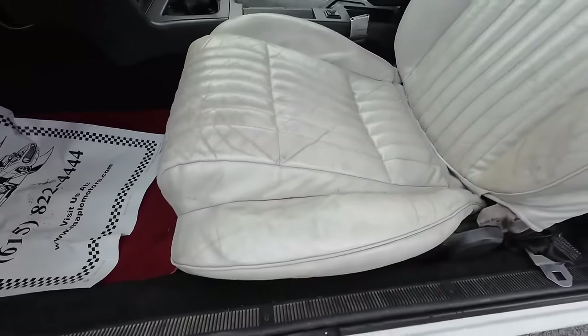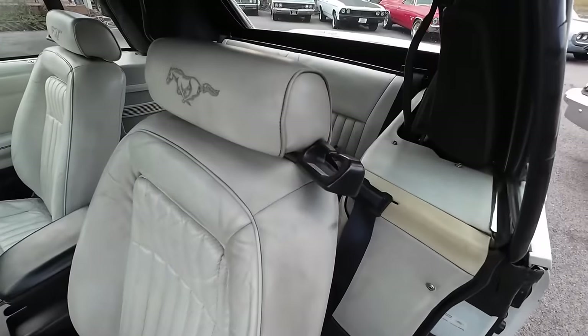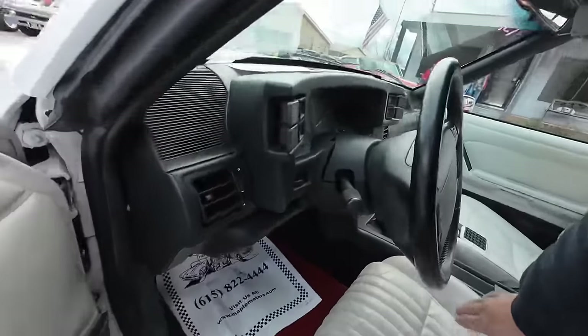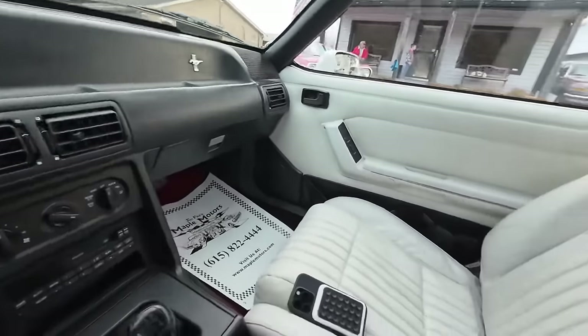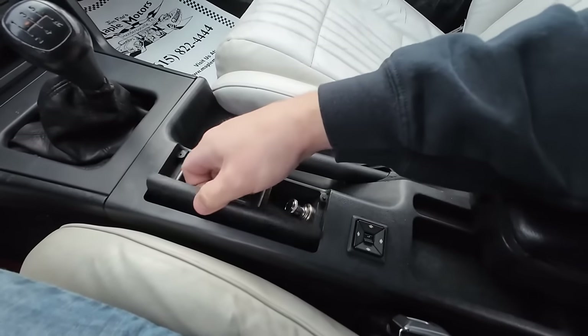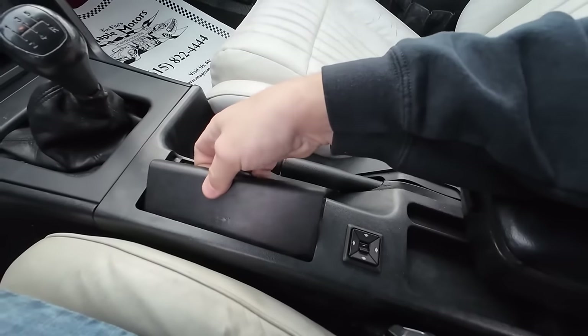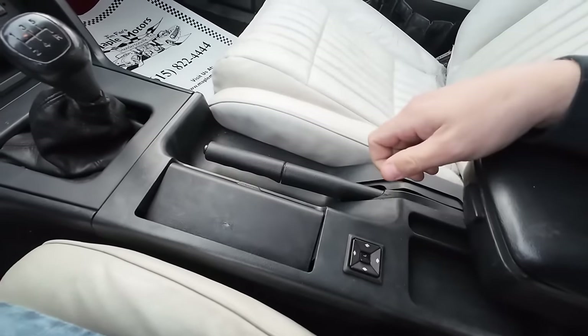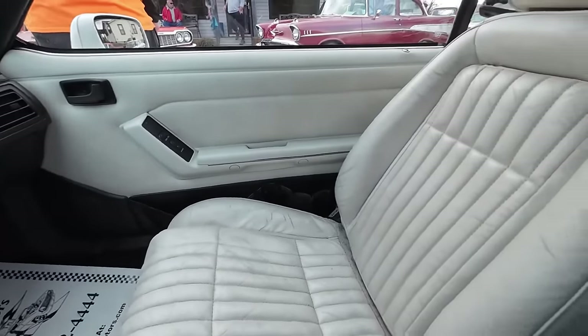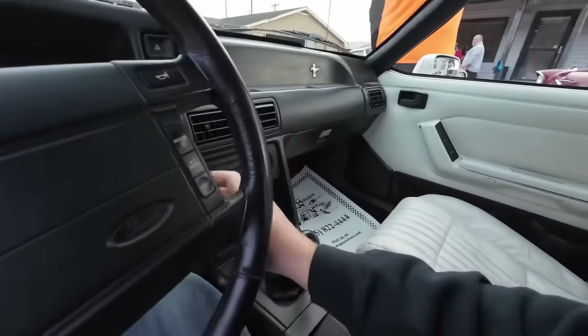Jumping up on the interior — you can see the seat's got some wear, not perfect, a little fading from the sun. This part is always broken. It's like every one of these I've ever seen has been broken. Oh well, I take that back — I had a car once and it wasn't. We'll go ahead and start her up.